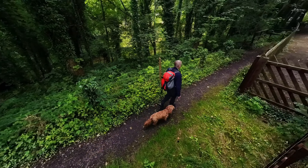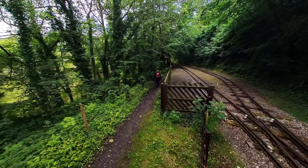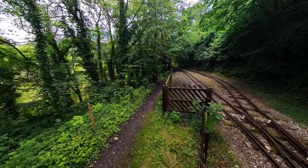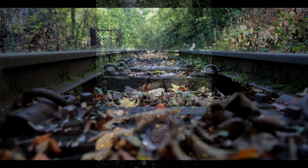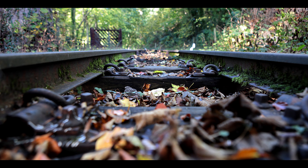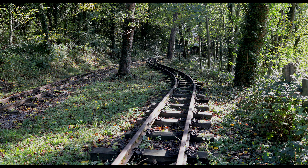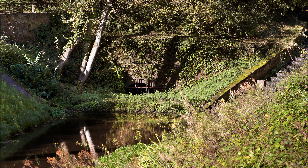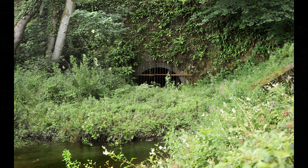It now provides rides for tourists at weekends and holidays during the summer months. And yes, here it is — the eastern portal of the tunnel, about 3,000 yards from the western end. Now that is a tunnel.